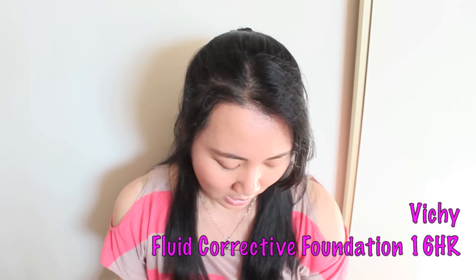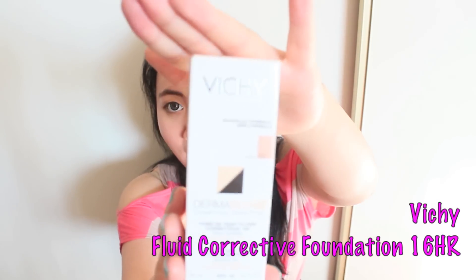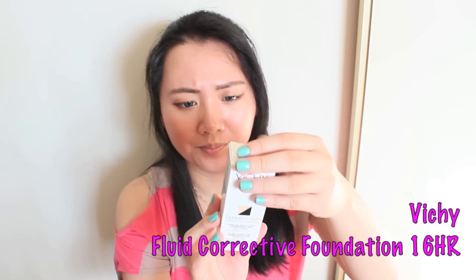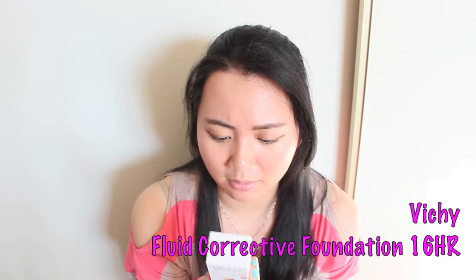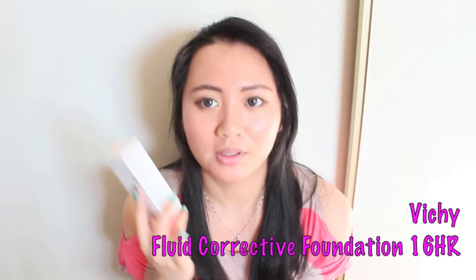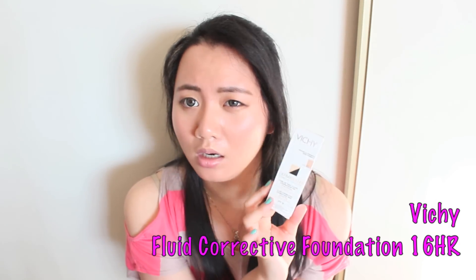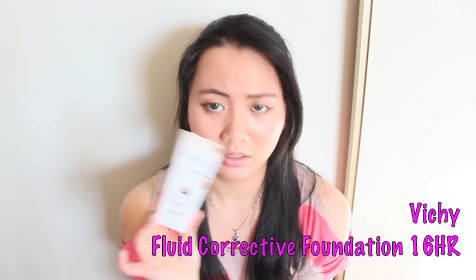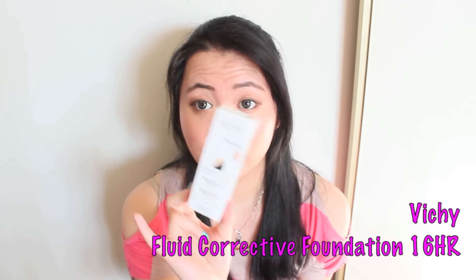Another foundation I picked up at CVS — the Vichy foundation. It claims to last 16 hours and it's for sensitive skin. I heard some good things about this foundation but I just really want to give it a try and see how it goes.